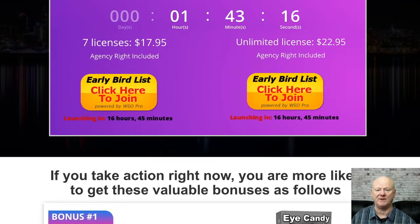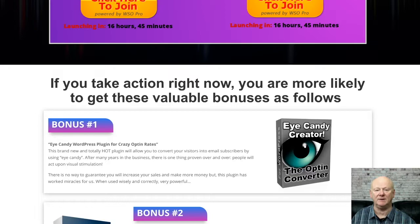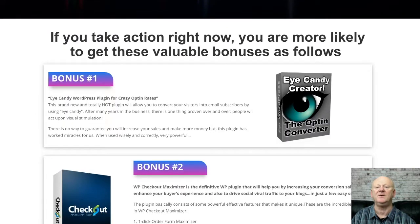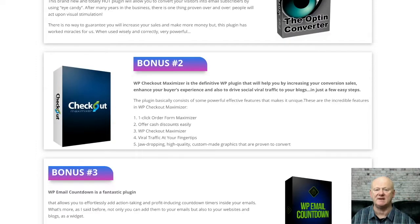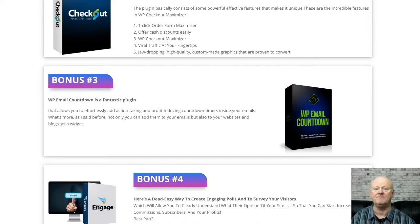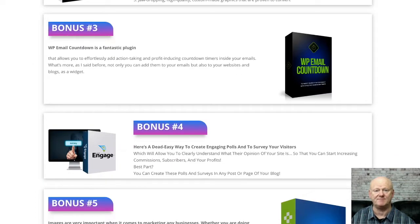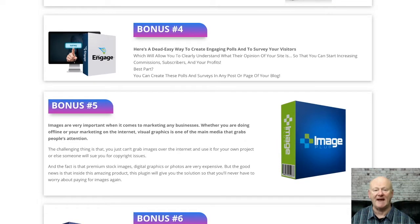Bonus three is the Affiliate Marketing Profit Kit. This over-the-shoulder training will show you exactly how you can be making money online fast. It's a massive bonus — you'll be getting not just the front end of the product, but also the upsell as well as the resale rights.